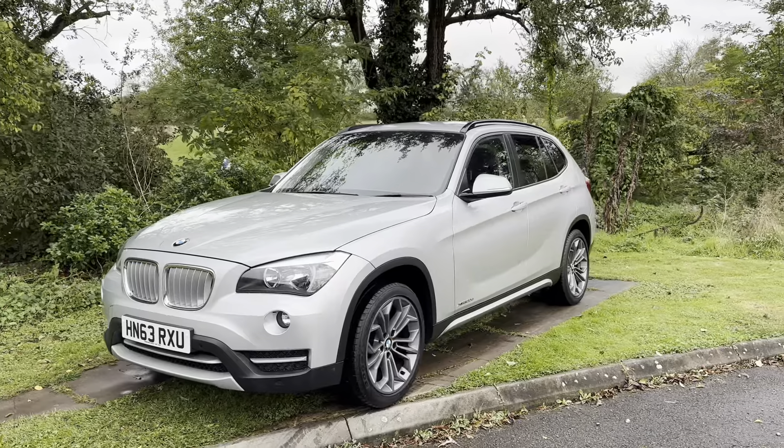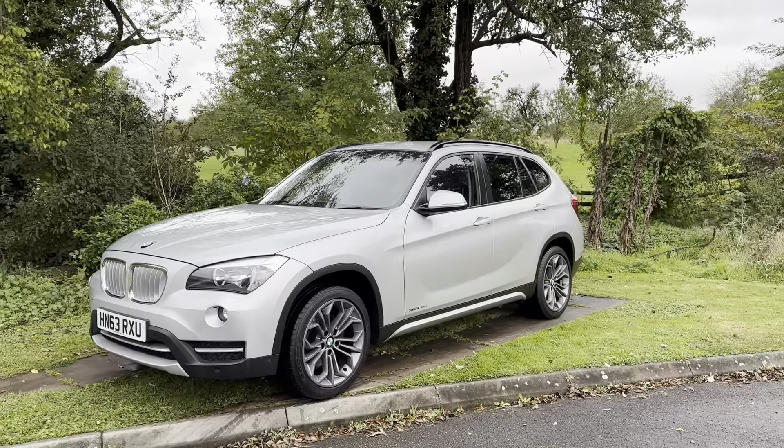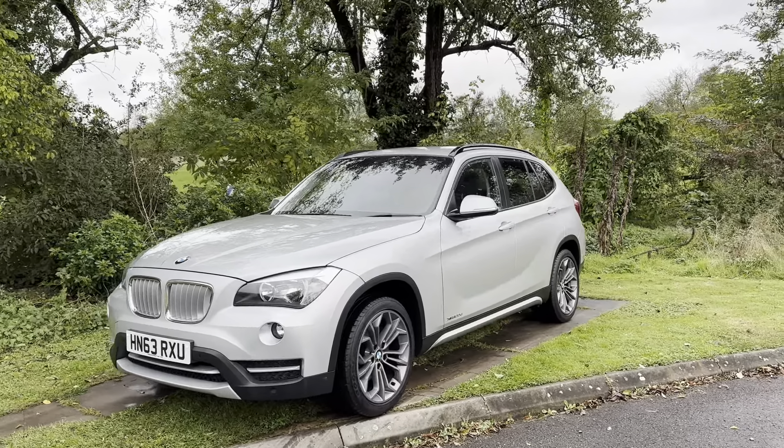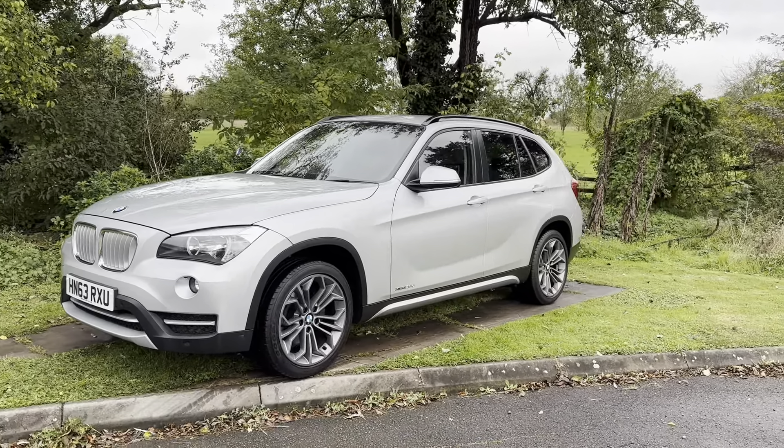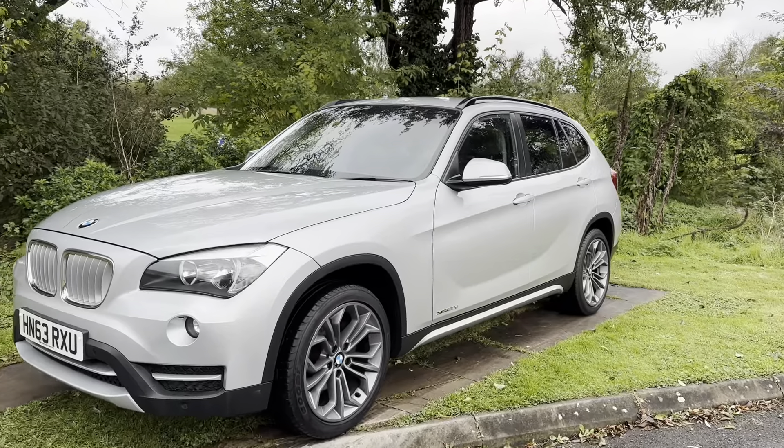It's in this lovely silver — just a really clean, subtle color that holds the car well nicely and makes these alloys really stand out, which is where we'll start.